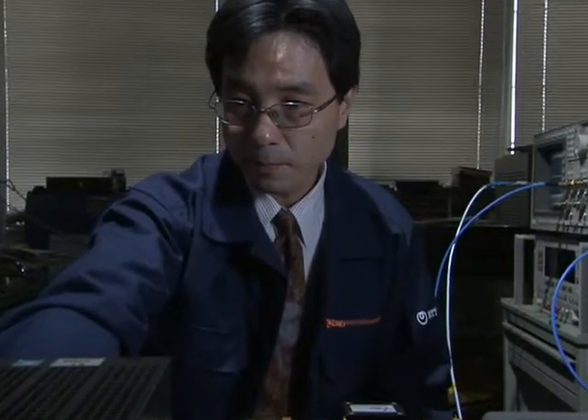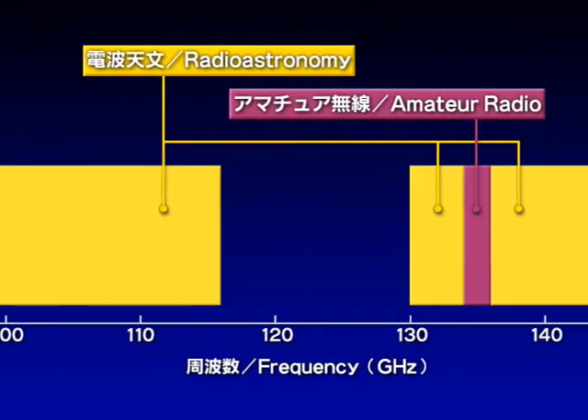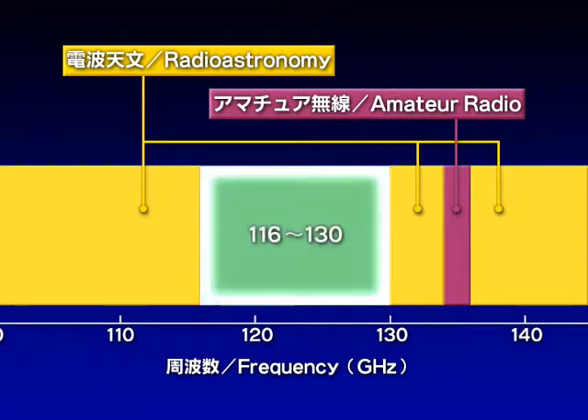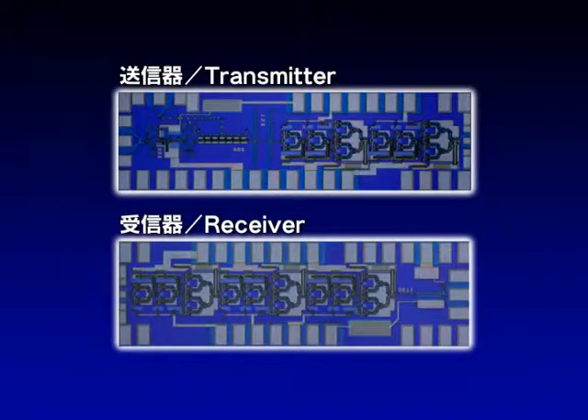Wireless data communications flexibly broaden the front lines of optical networks. A 100 gigahertz band is required to transmit at 10 gigabps using wireless data communications. However, this band is used for radio astronomy. In response, Photonics Laboratories has focused on a band from 116 to 130 gigahertz, which is a gap in radio astronomy usage.